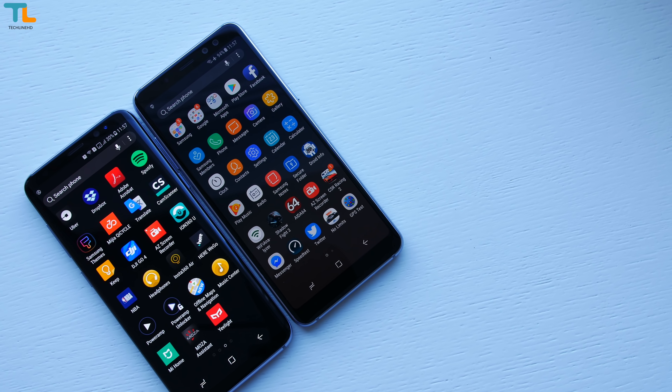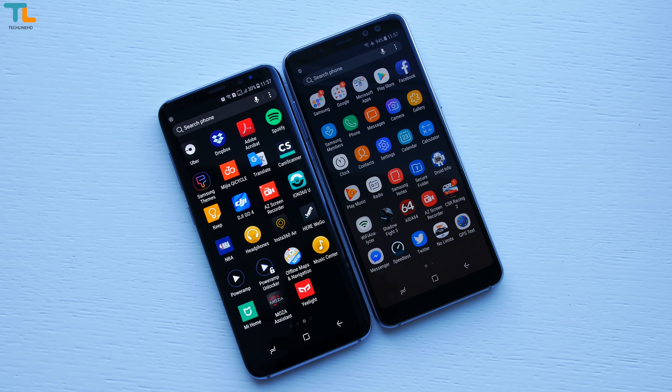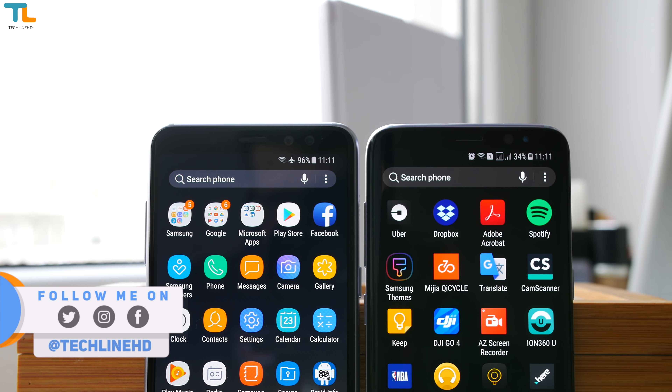But what do you guys think about the Samsung Galaxy A8 versus the Samsung Galaxy S8? Drop me a comment down below and as always, like the video if you liked it and please subscribe to the channel for more content like this. It was Linus — thank you for watching and see you soon!